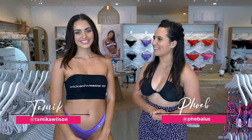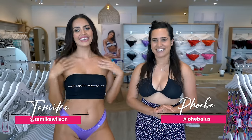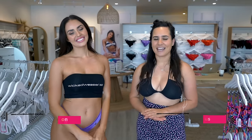Hello everyone, and welcome back to Wicked Weasel's YouTube channel today. I'll be your host, Phoebe, and this is Tameka Wilson. She's our beautiful model today, and I'm sure she's some of your favorites as well.